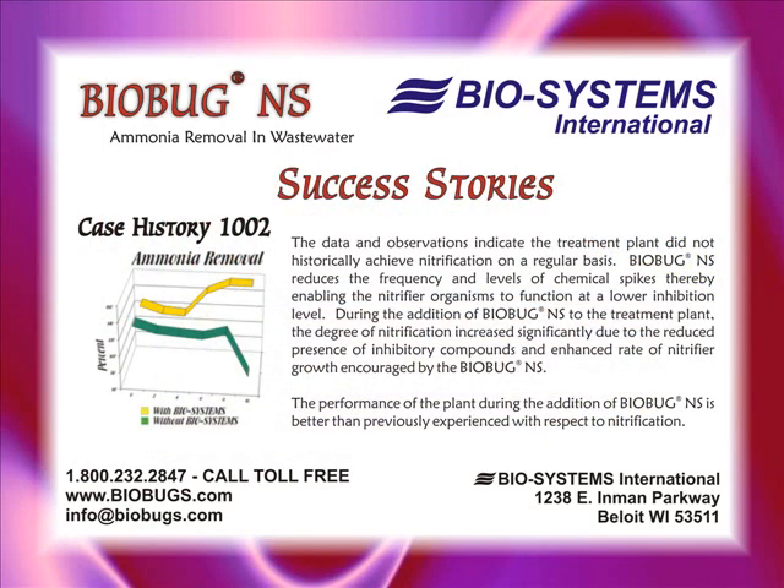The data and observations indicate the treatment plant did not historically achieve nitrification on a regular basis. BioBugNS reduces the frequency and levels of chemical spikes, thereby enabling the nitrifier organisms to function at a lower inhibition level.